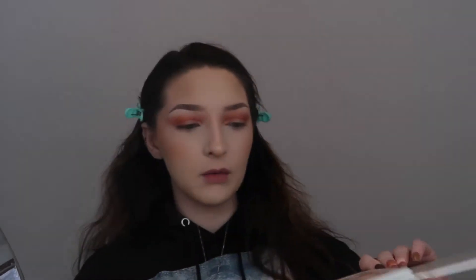I'll be using the L'Oreal Telescopic Mascara for my bottom and top lashes. Okay guys, so this is the completed look — I just did some mascara and all that.